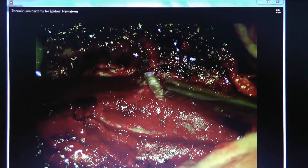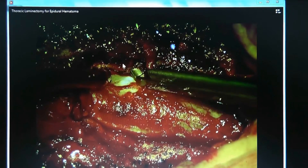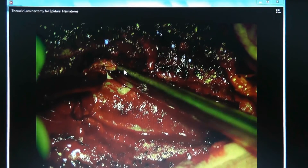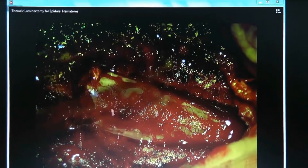At this point about three levels have already been decompressed. Here's the spinal cord. Some finishing touches are being made in the lateral recess where there is hypertrophic ligamentum flavum and capsular tissue causing some pressure on the spinal cord from arthritis. Since the spinal cord is being decompressed anyway, it makes sense to open the spinal canal up completely.